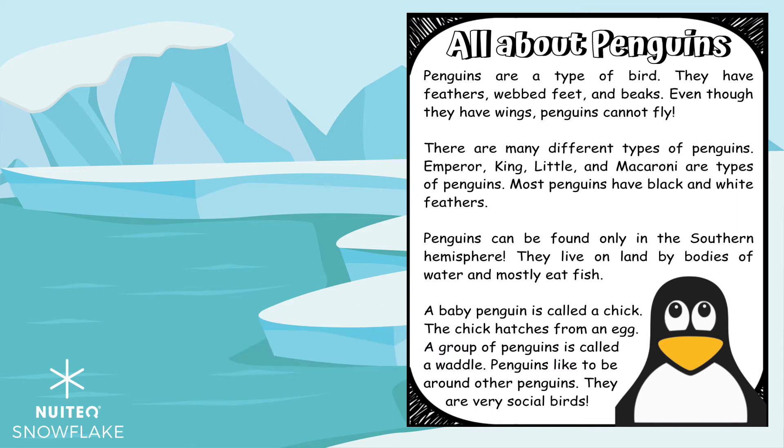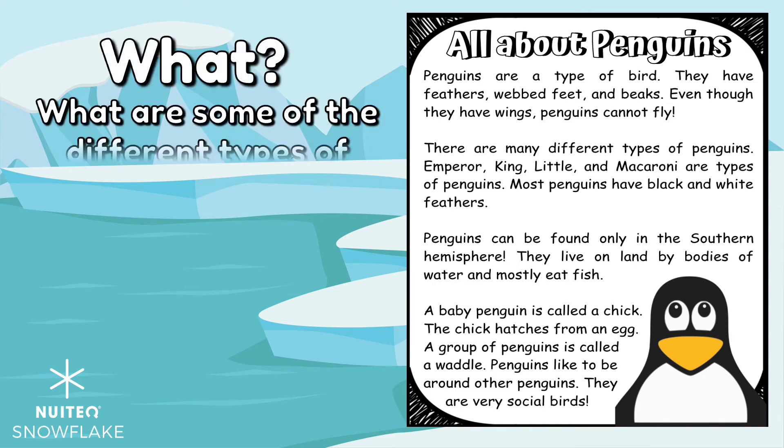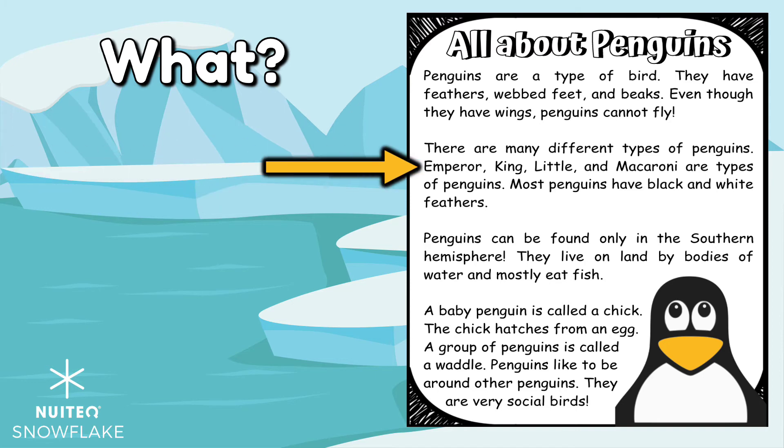Did you learn new, fun facts about penguins? Let's practice asking and answering questions about this text. We will start with a what question. Can you think of a what question to ask? How about: What are some of the different types of penguins? Now let's find the answer to that question. Did you say Emperor, King, Little, and Macaroni are types of penguins? Great job!